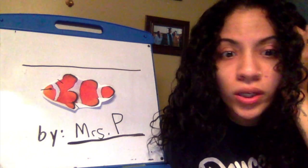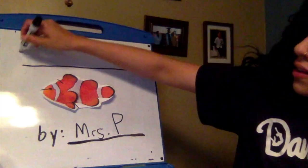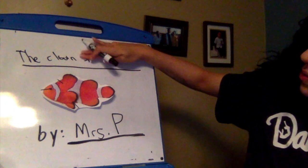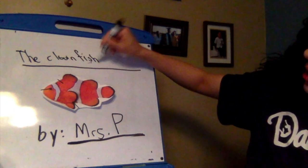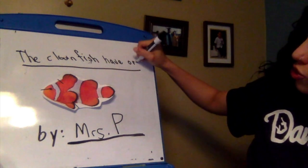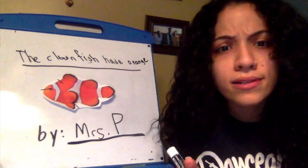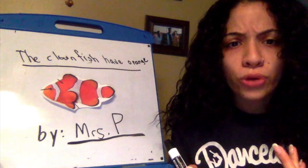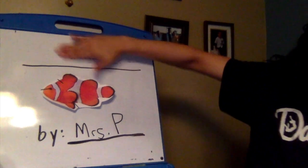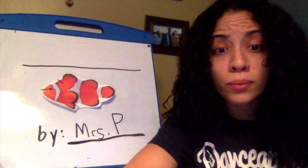But now I'm at the part where I need to write my title for my book. Should I write... 'The clownfish have orange' — oh my gosh, that is not right, that doesn't even look like a title. So I'm going to erase that, because we don't write sentences for a title — that's too long.